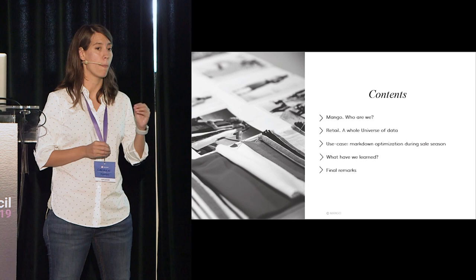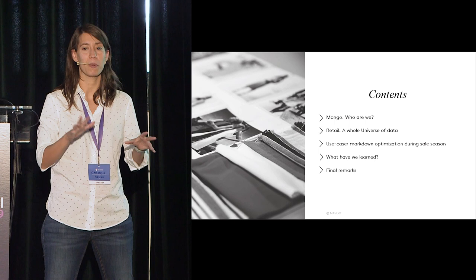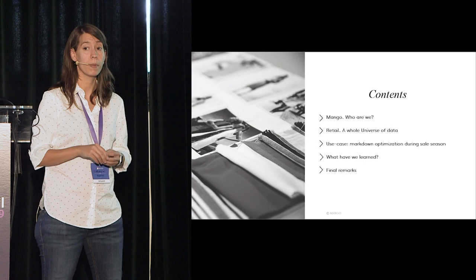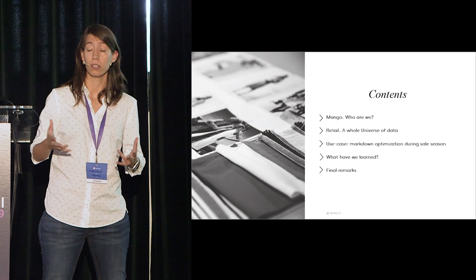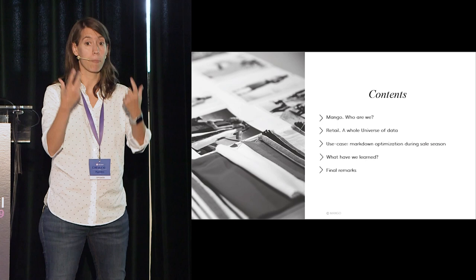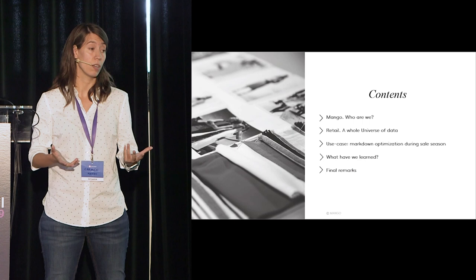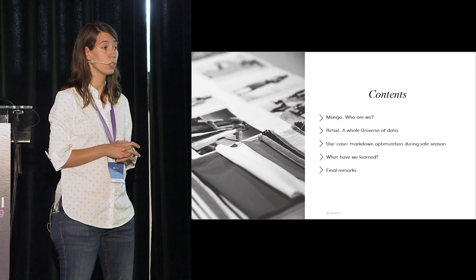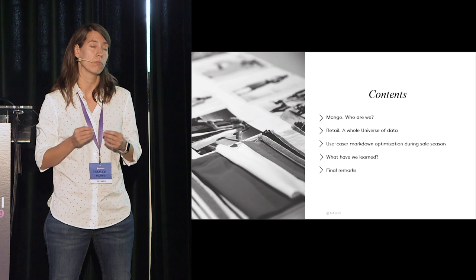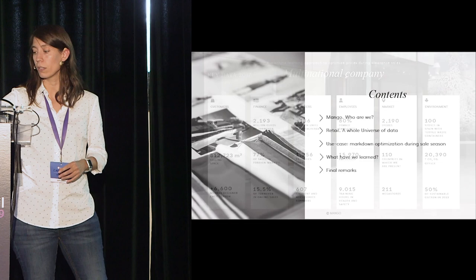The contents of this talk: first, we'll talk a little bit about Mango — I'm pretty sure it doesn't need a big introduction — and I'll explain the advanced analytics department and what we do there. Then we'll talk about retail in general, how to work with data and implement it into decision-making. I'll present a use case, talk about the algorithm we use to find the optimal price during sale season, and give you some tips from what we learned in the process.